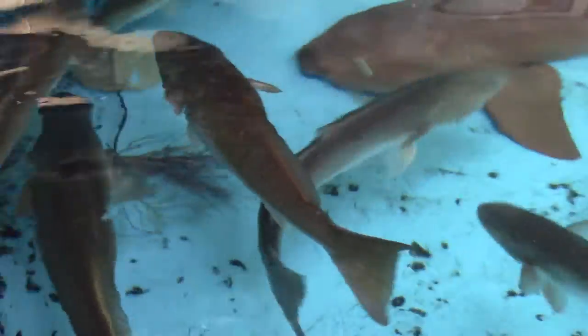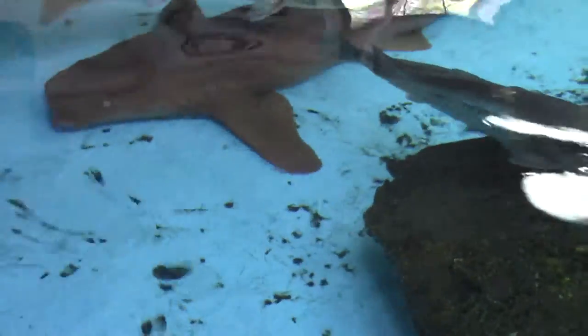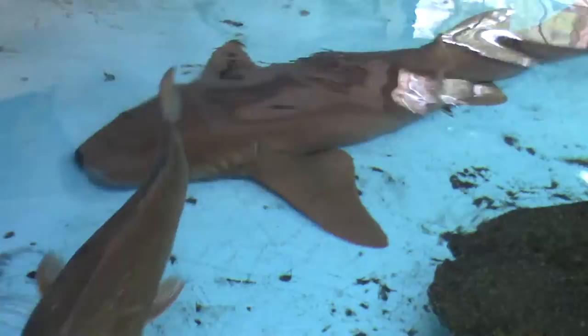There's a red fish right there — a friendly, docile fish. You know you're not a red fish.